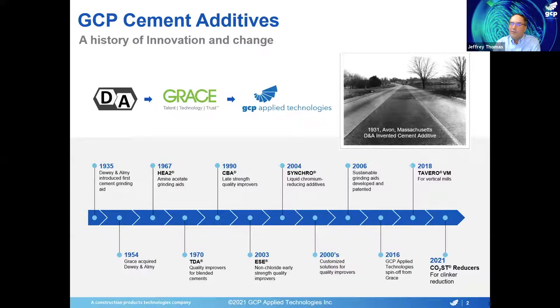Our latest offering, the cost reducers, which I'll be talking about today, are specifically designed for clinker reduction and are actually being officially launched later this year.